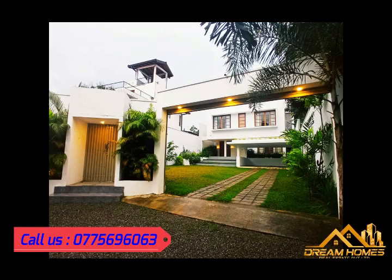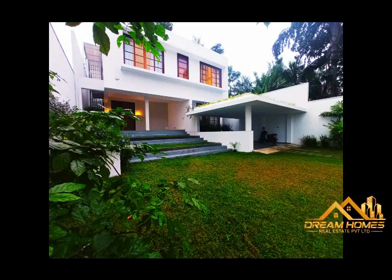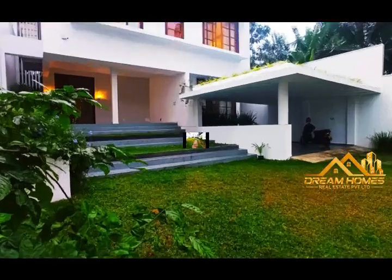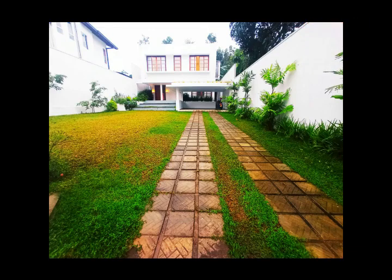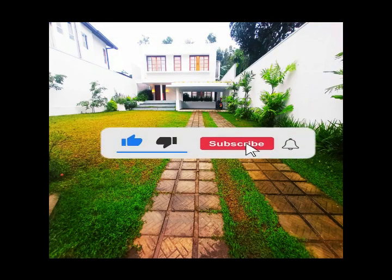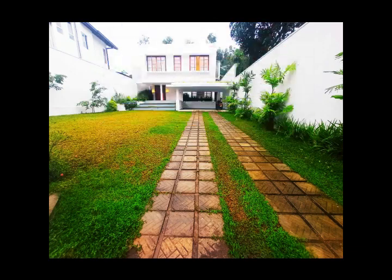All details are in the description box. Don't forget to subscribe to our channel. Thanks for watching everyone — until next time, take care, bye bye!